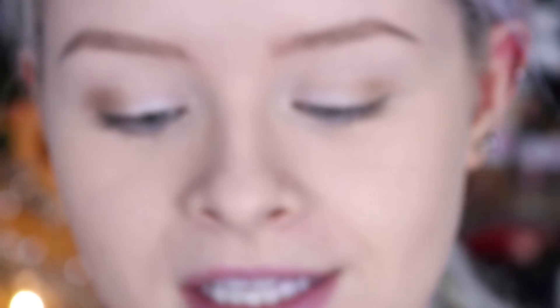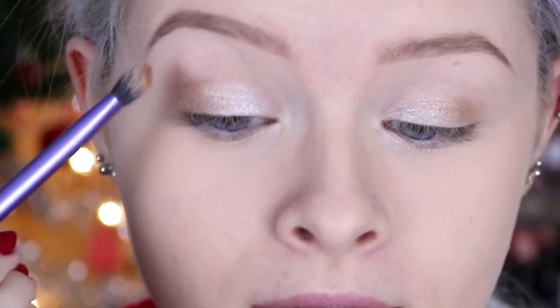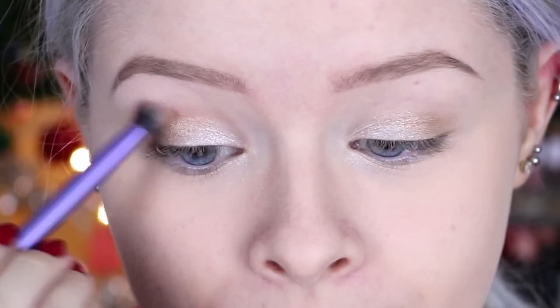I'm then going to take the next darkest gold shade and put this through my crease, and then I'm going to put a bit of the dark purpley color through my crease as well. These are my kind of favorite eyeshadow colors — I absolutely love gold and I really love burgundy purples and shimmers, so I really love this palette.